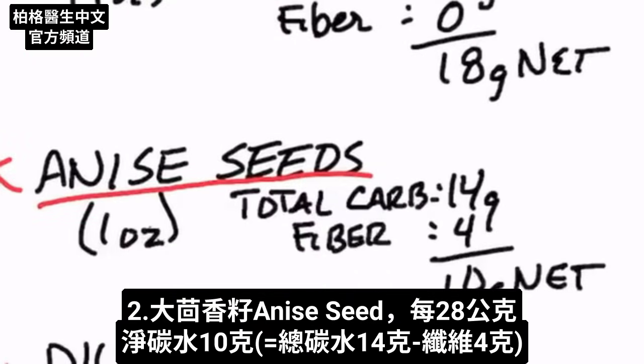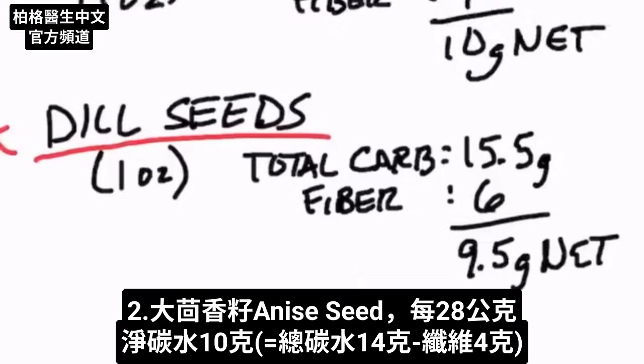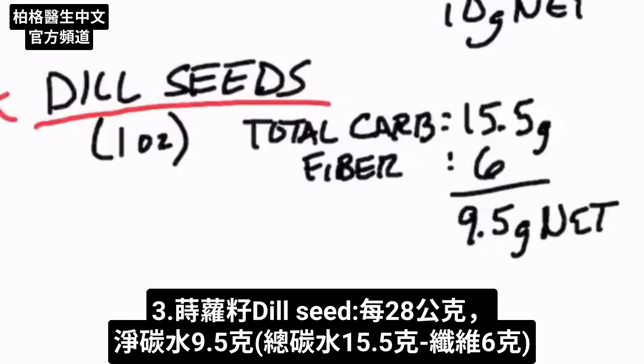Anise seeds — one ounce has 14 grams of total carbs with 4 grams of fiber, giving you a net carb of 10 grams. Dill seeds — one ounce has 15.5 grams of total carbs with 6 grams of fiber, giving you a net value of 9.5 grams.